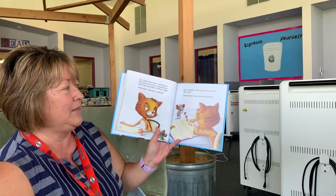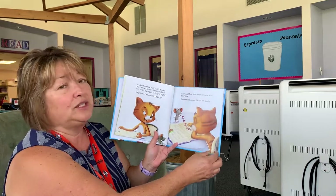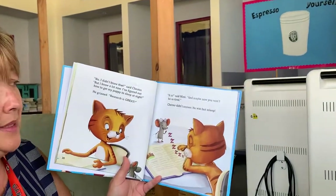"It is," said Mimi, "and maybe now you won't be so tired." Chester didn't answer. He was fast asleep.